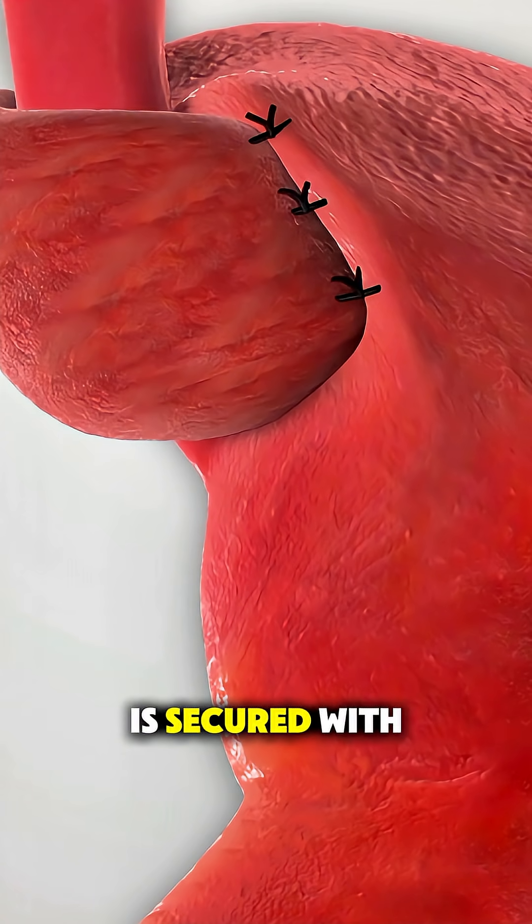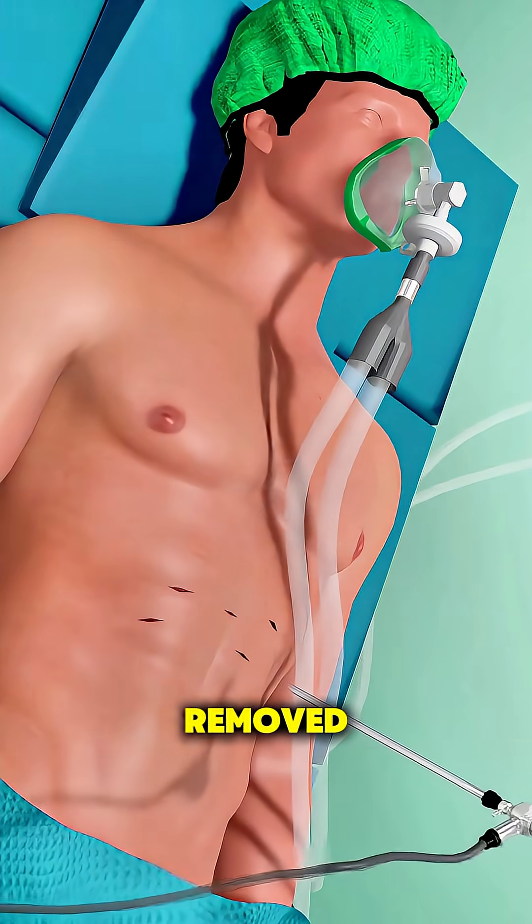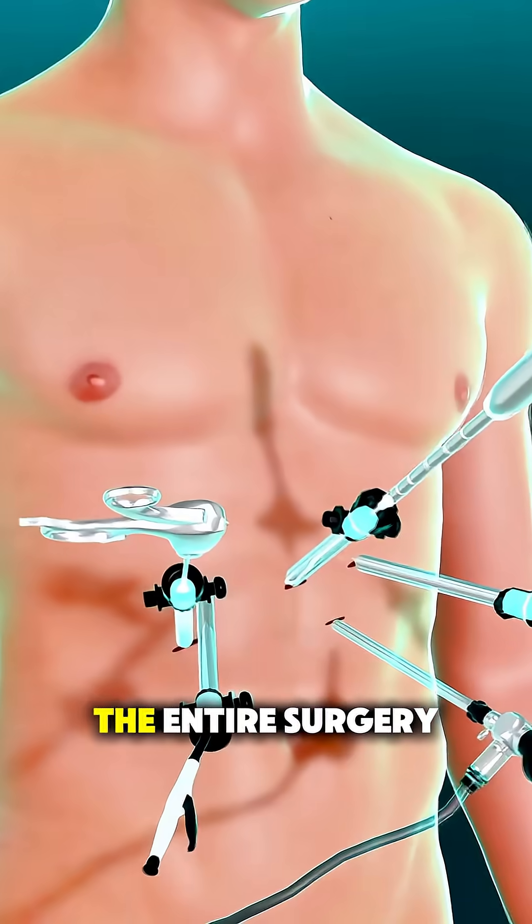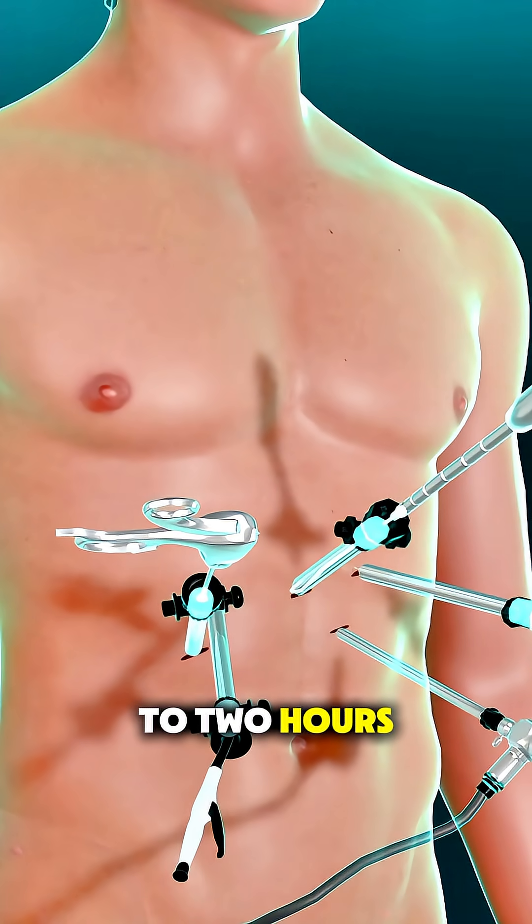Once the wrap is secured with sutures, the instruments are removed and the small incisions are closed with dissolvable stitches. The entire surgery usually takes one to two hours.